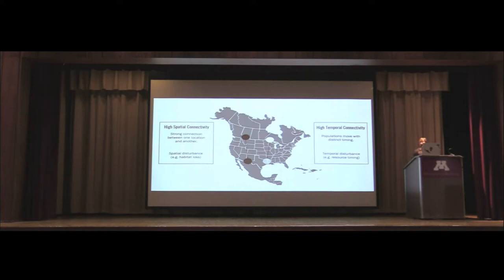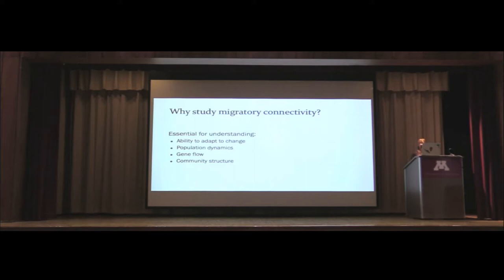Why do we care about migratory connectivity? It's essential for understanding an organism's ability to adapt to change, such as climate change. It's also important for understanding population dynamics, gene flow, and community structure — all crucial for management and conservation. If we're noticing declines in a species during migration, we need to ask what is happening and where: is it related to where they're breeding or somewhere else during their full annual cycle?